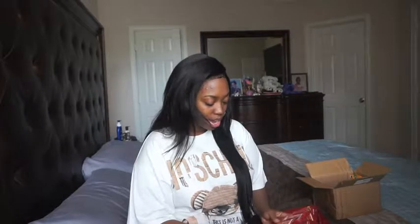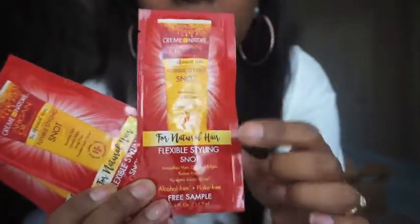Alright, so first things first is a whole bunch of Cream of Nature stuff. This is the Flexible Styling Snot, which I am actually out of because I wanted to try this, so I'm excited for that. I have a couple of these. This is what the actual package looks like when you look for it in the store — for natural hair, Flexible Styling Snot. It's basically like the Gorilla Snot for your hair. I've actually wanted to try this because I've tried Gorilla Snot before, but I heard it's really not good for your hair because it has alcohol in it. This is basically the same thing but natural. So I'm very excited to try this.